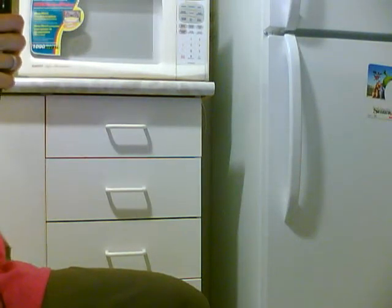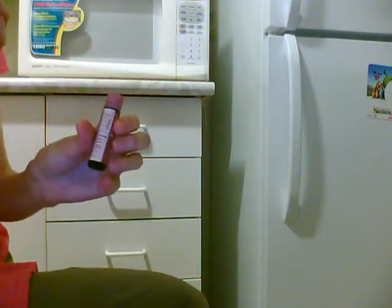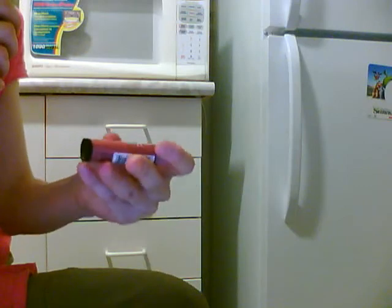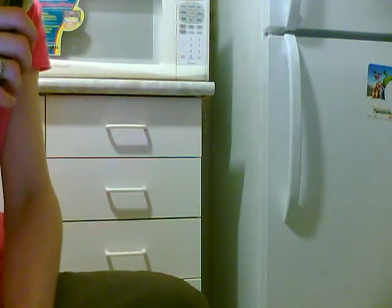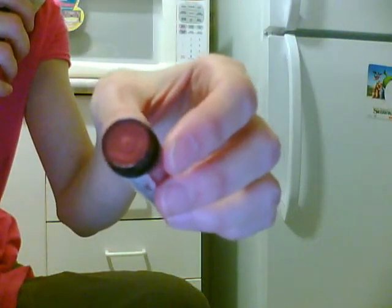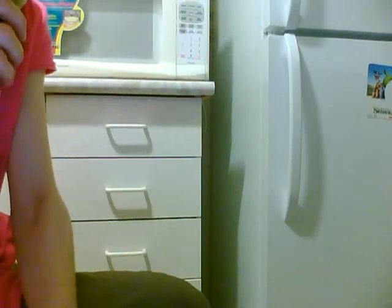Hey guys, last weekend I got some goodies — some lip balms. The first thing I wanted to talk about was from the Avalon company. This is Alba TerraTint in Bloom, and it's SPF 18. It has a really nice color, it's mineral, and it does have lanolin in it, which comes from sheep's wool. The color is called Heather — a purplish-pinkish tint — and I thought I would try this color.